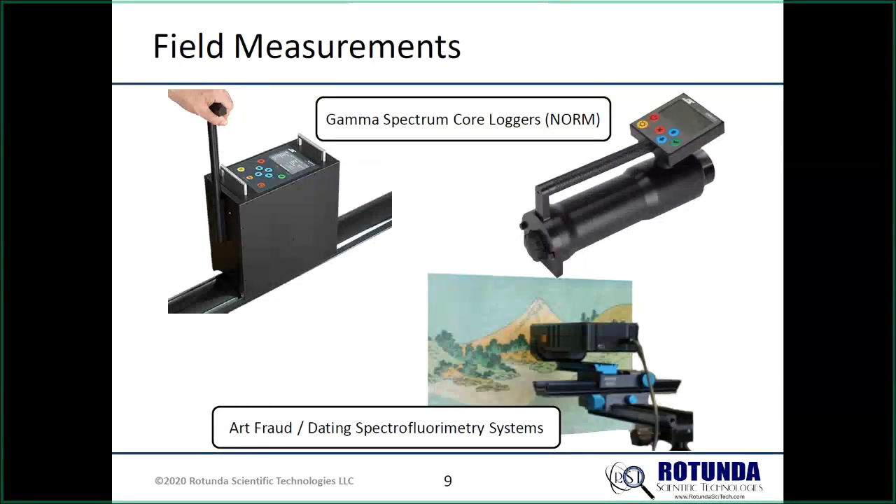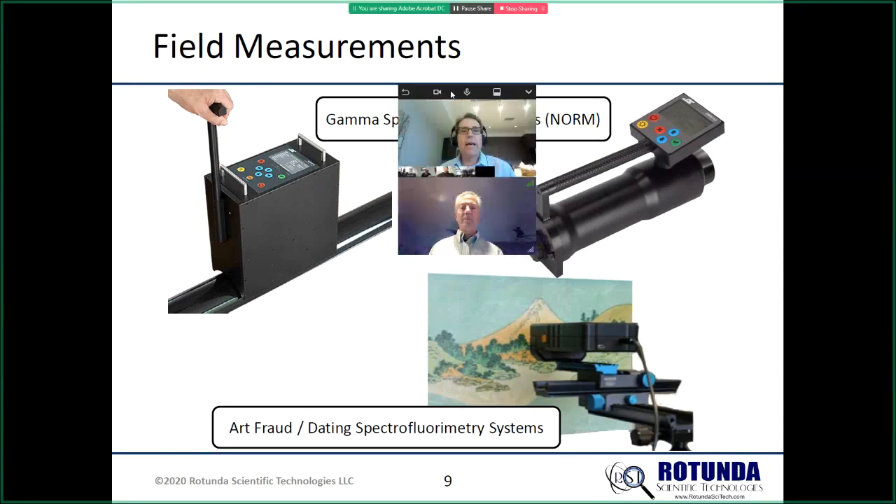Wrapping up: a question about whether the next meeting date is set — they're waiting for confirmation from ATL; it will be at the same time, noon, possibly the following week. Thank you to everyone for attending, and thank you to Joe for the presentation.